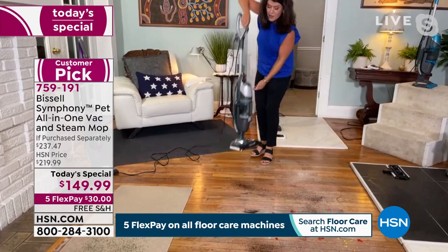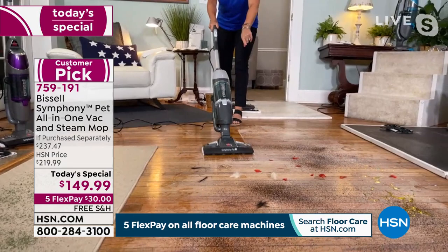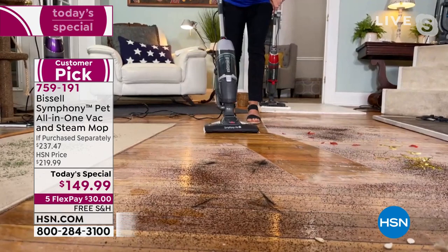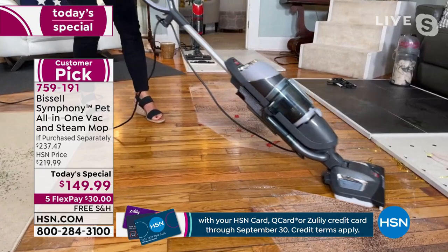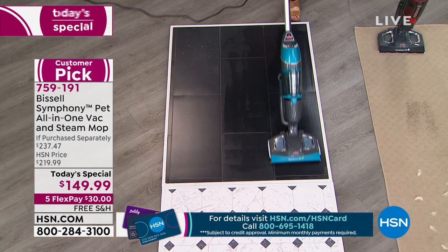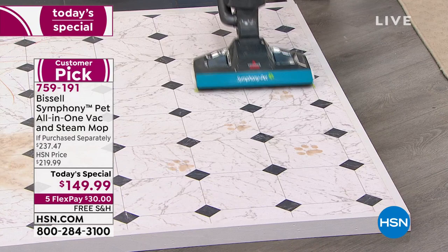One of the things people write in most about is how great the hardwood floors look. Leslie, I've made some messes for you — hardwood floors, dust, leaves, cereal. You're doing both at the same time with the Symphony. I'm taking care of the sticky, wet messes, pulling up pet hair. Look at the hair and dust — this is the pet version, so it tackles every mess. Look at the shine on my floor! You are scrubbing, steaming, and vacuuming. I've got gold streamers — the kids, grandkids — look at that.